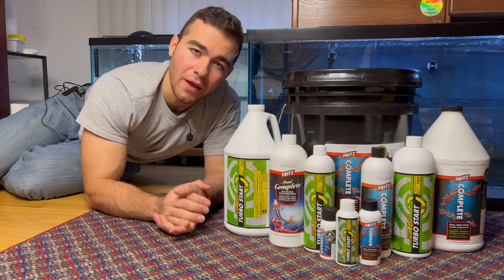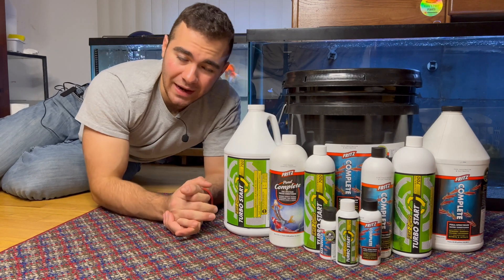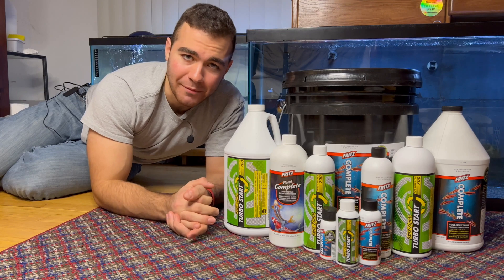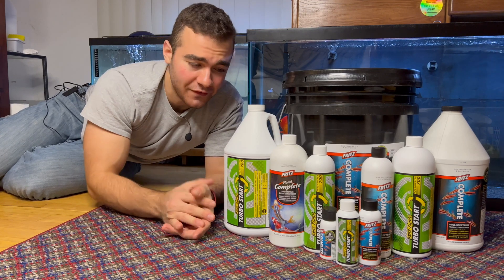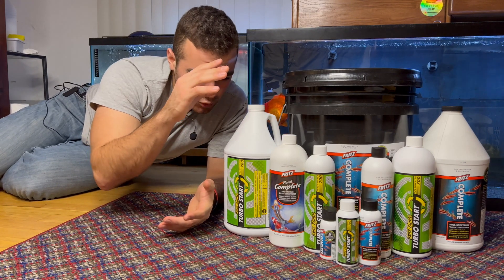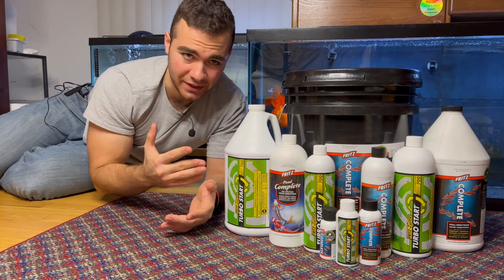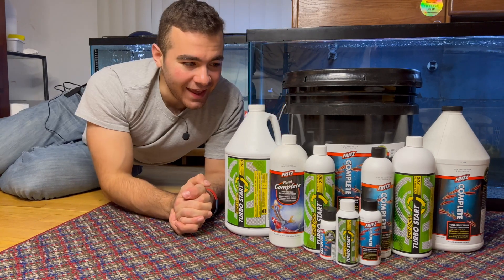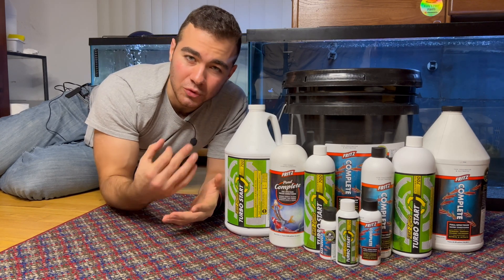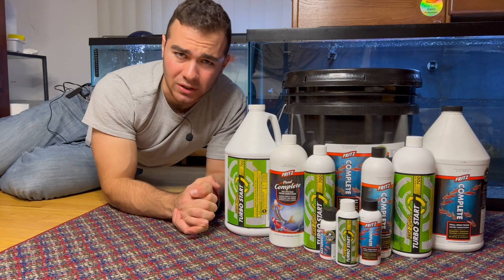Hey guys, welcome back to Luke's Goldies. So in this video I'm going to talk about all this stuff here, and I'm going to talk about it while I'm lying on the ground, because there's no other way to have it in the camera frame with me. I'm not going to put it on the shelf — I don't know, crack the shelf. So here I am lying on the ground filming a YouTube video. We got beneficial bacteria and we got water conditioner, sent by Frizz Aquatics. Thank you guys, appreciate it. I just want to go over why these two things are extremely important for anyone getting into the hobby, or even people that have been in the hobby for a long time.